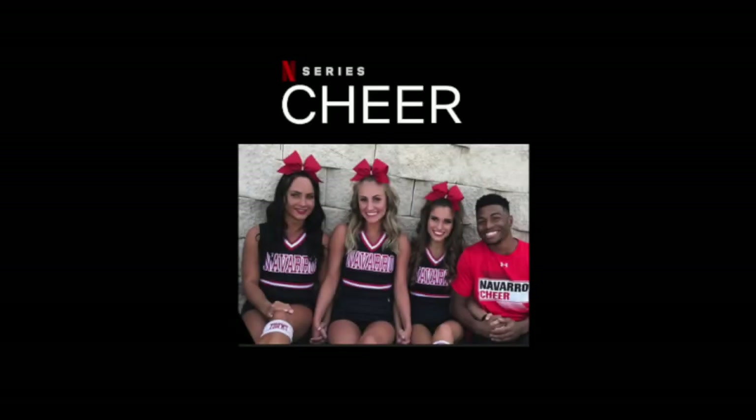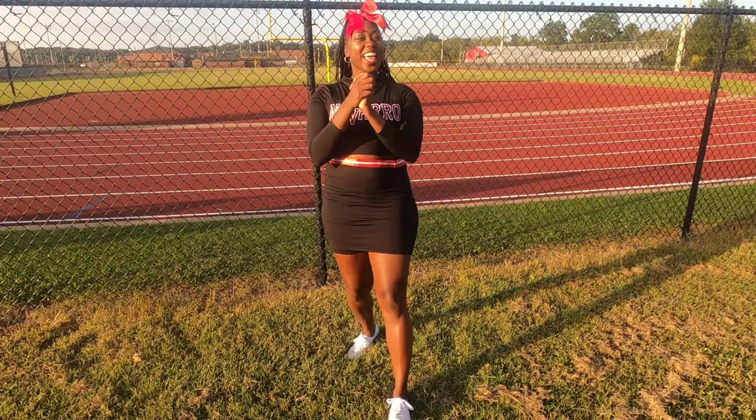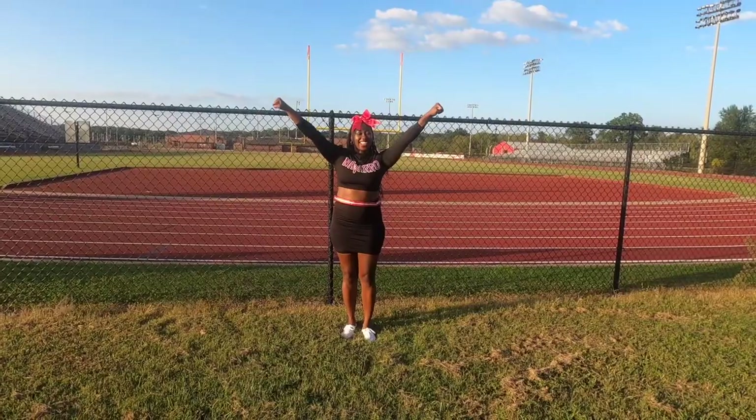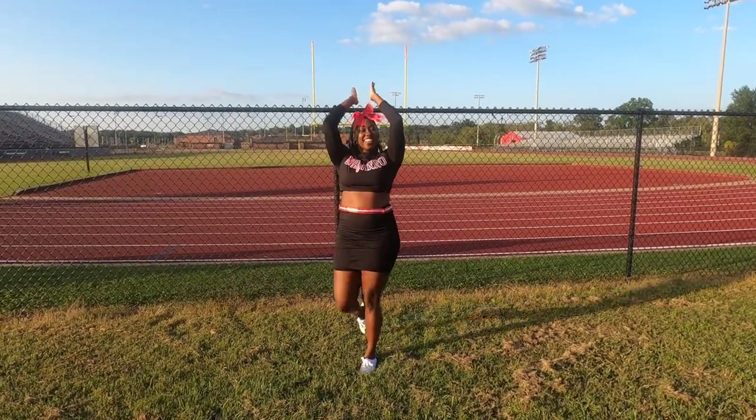First up, I have the Navarro Cheer Squad from the Netflix documentary Cheer. Creating this look was so simple because Navarro is blessed with tons of uniforms — they have so many different options.